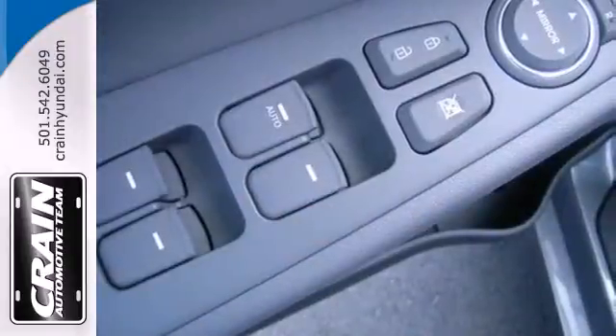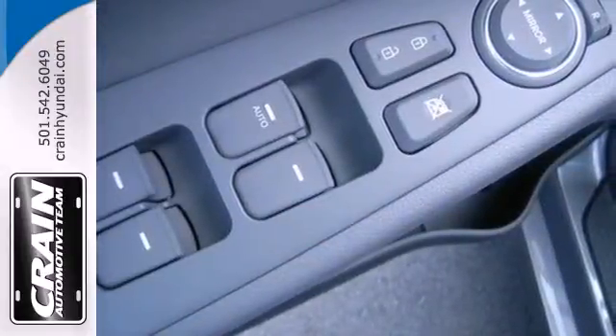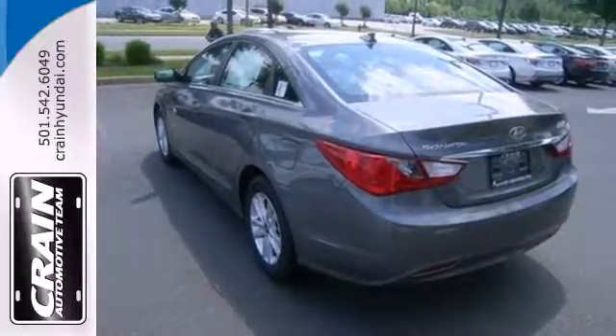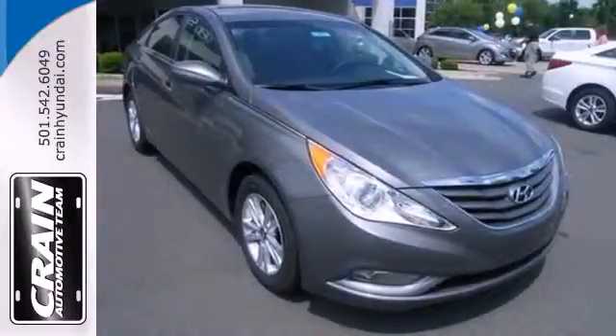We think you'll like the dual-folding power heated mirrors, especially in bad weather. And when it comes time for navigating out of a tricky situation, the Blue Link system always has your back.